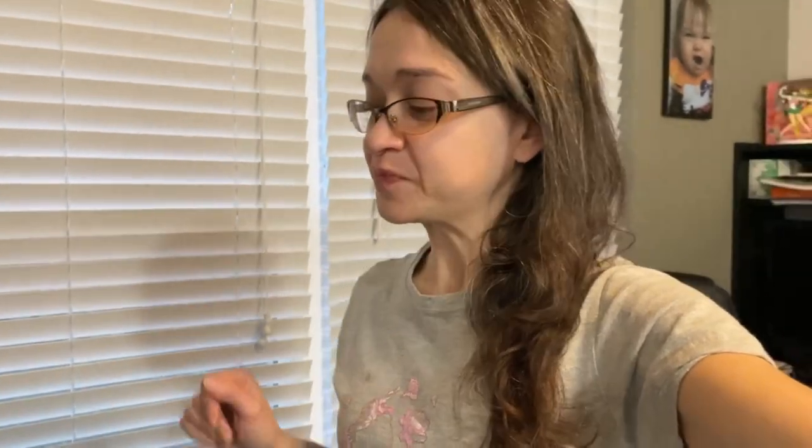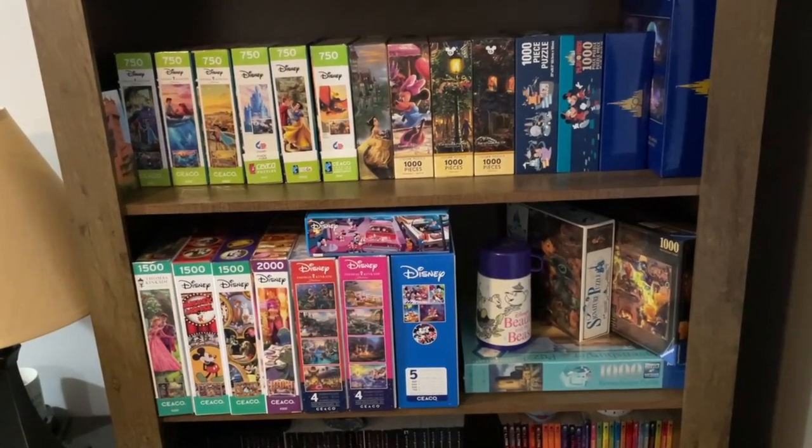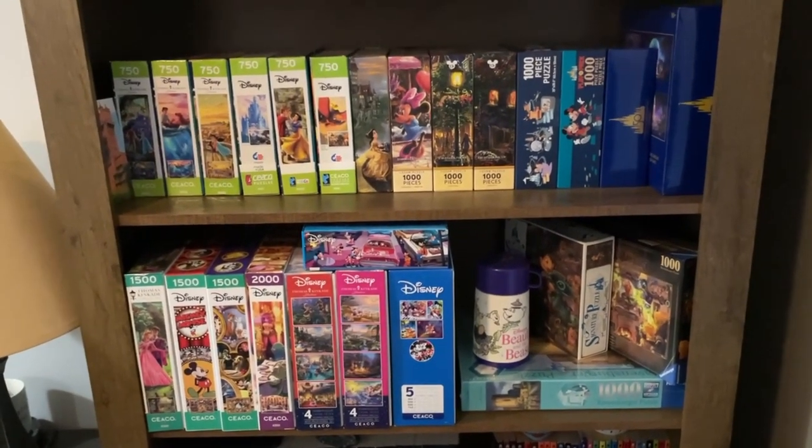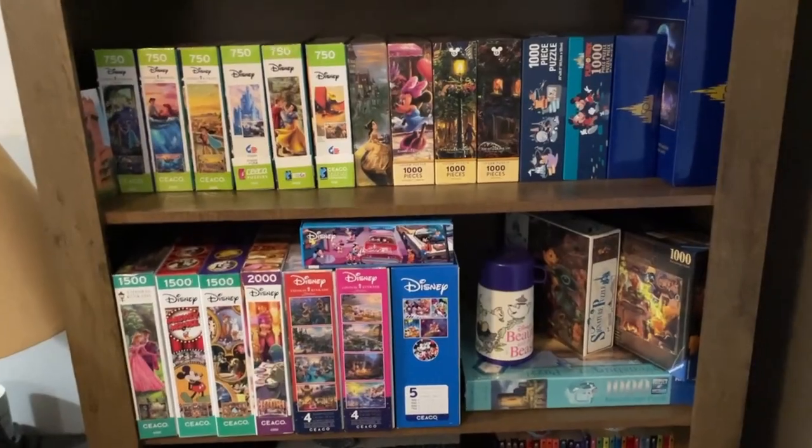I'm really happy with how that turned out, to be honest. The bigger challenge is trying to keep it this way and not just throwing puzzle boxes that I get into any spot I find — just taking the few minutes to organize it. So let me know what you think about this setup. If you have a better idea or some other organizing hacks you'd like to share, please let me know because I could use all the help I can get sometimes.